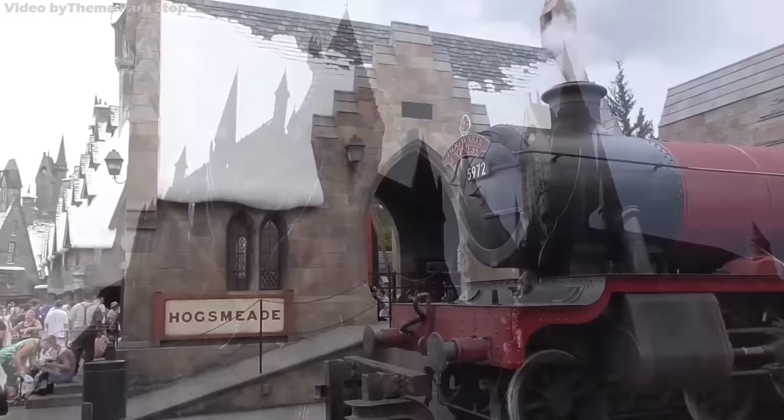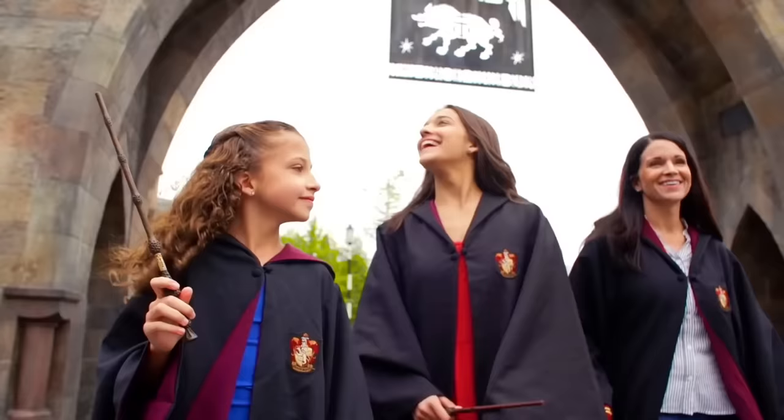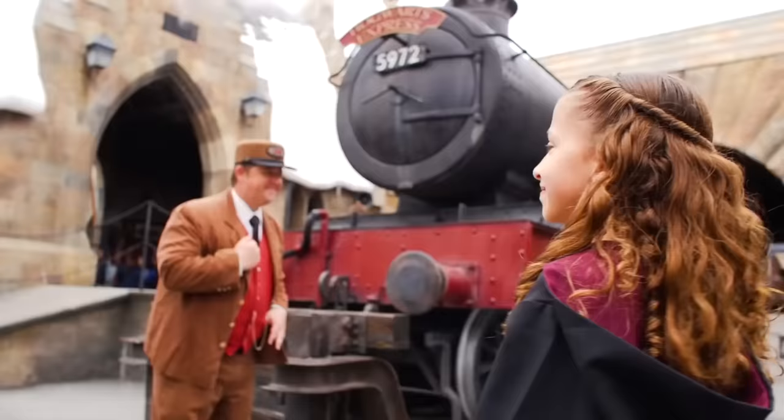Originally opening at Universal's Islands of Adventure in 2010, Harry Potter and the Forbidden Journey is a unique aerial thrill dark ride that allows riders to soar through the air and around Hogsmeade. The ride is set up by an impressively detailed land, the Wizarding World of Harry Potter, and an extensive queue and castle tour of the iconic Hogwarts Castle.